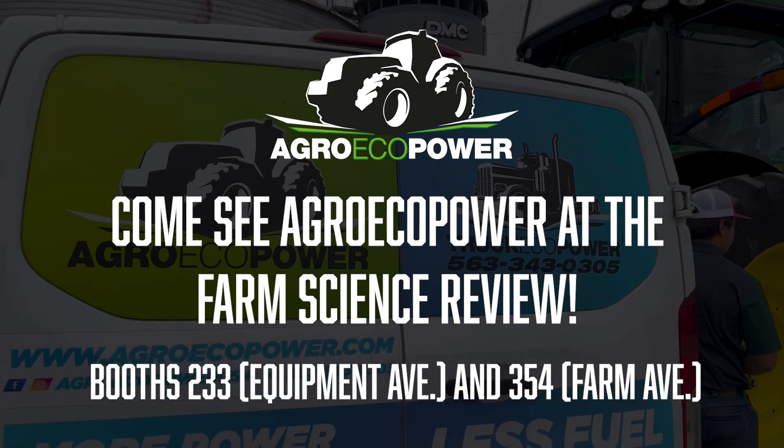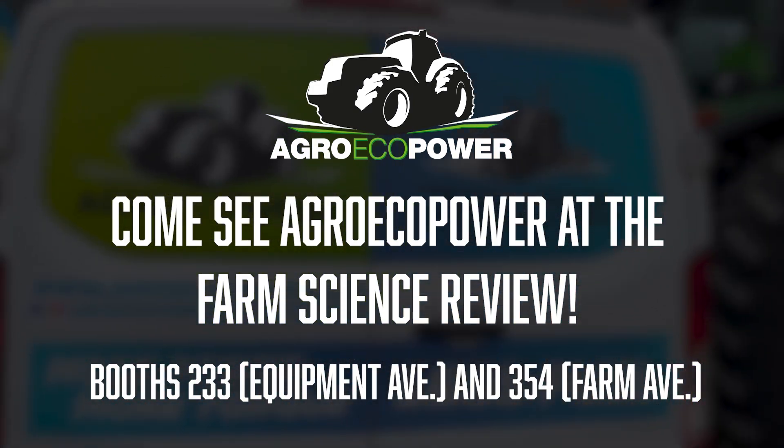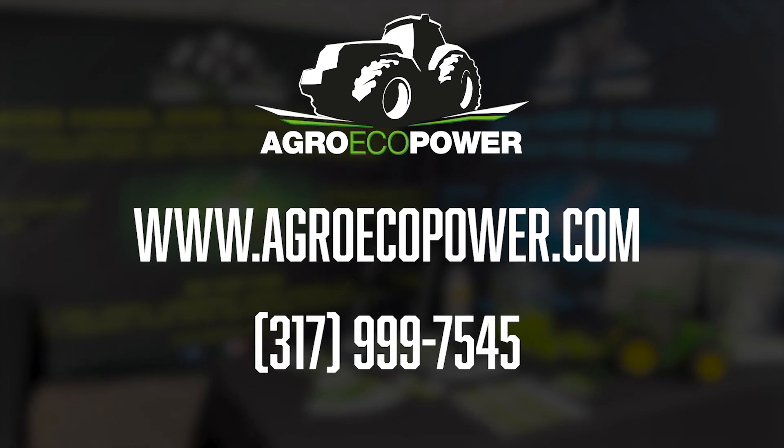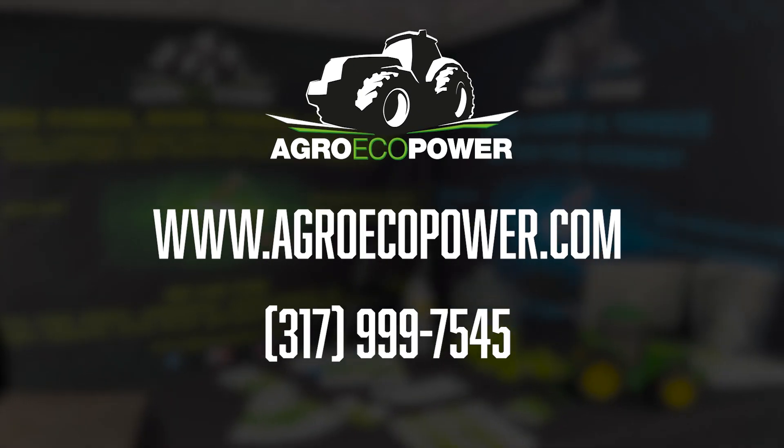More information is on our website at www.agroecopower.com, or you can call us or look for partners in your area.